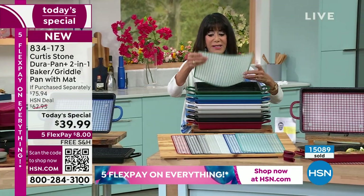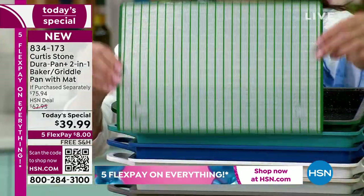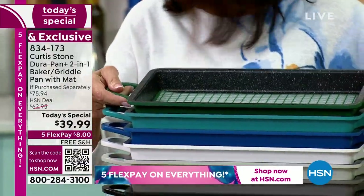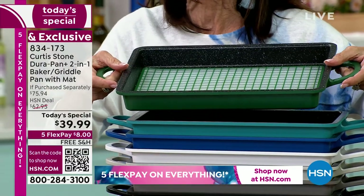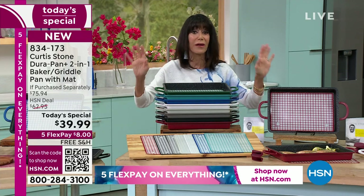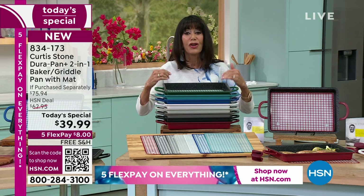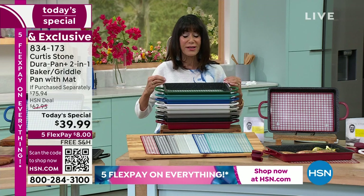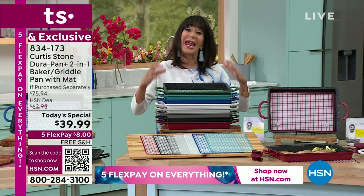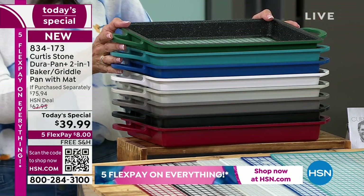And inside it even comes along with this fabulous silicone prep station — I can't wait to get this home. Double handles. The construction is your new DuraPan Plus, which is so important for everyone to know. We already love the original DuraPan. But now you're getting a better product — five layers instead of three, one of those layers is diamond infused. It is eight times stronger than non-reinforced cookware.